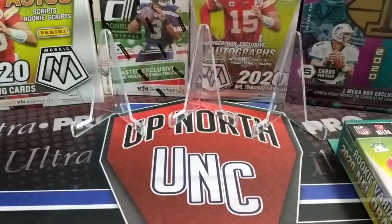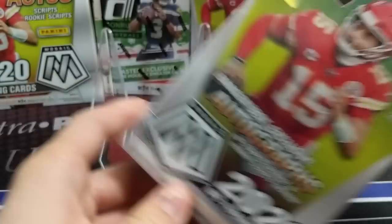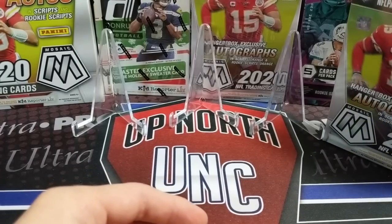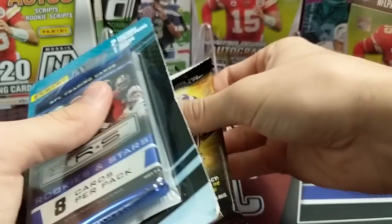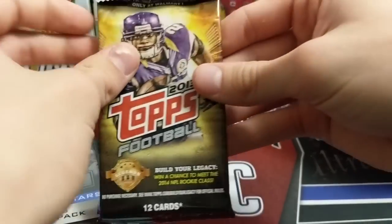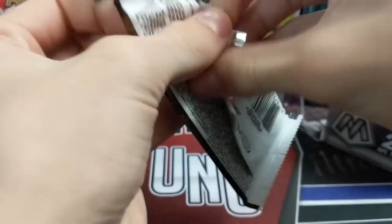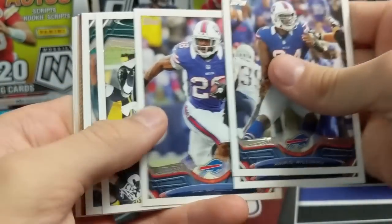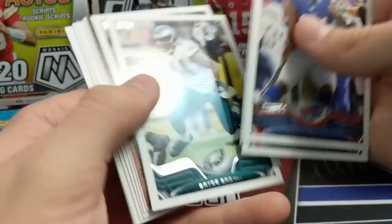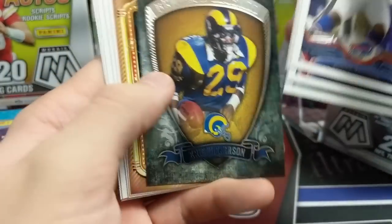We also have two of the Pat Mahomes blister packs - those are pretty fun - and a Mosaic hanger box. Hopefully we can pull some big cards and some rookies. Last time we did this we had a lot of fun and pulled some really decent stuff. I think we actually got a Hopkins rookie out of Topps and a Russell Wilson second year out of the '13 pack.